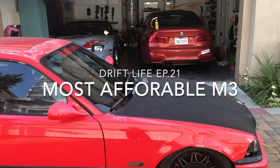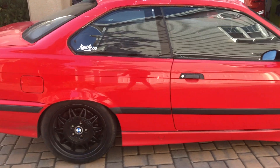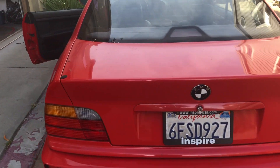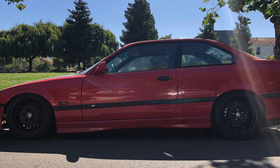Hey guys, welcome to the 21st episode of my Drift Life. Today I'm gonna show you guys how to buy an M3 with $3,000. So here she is. In this video I'll cover how I got to this point, what am I getting for $3,000 as an M3, and is this the best way to source a car — you guys can make the call.